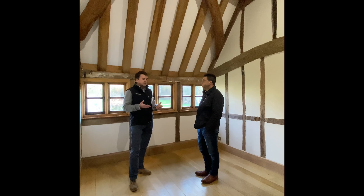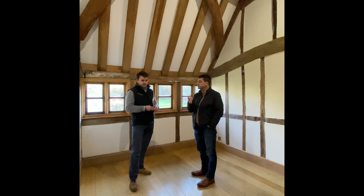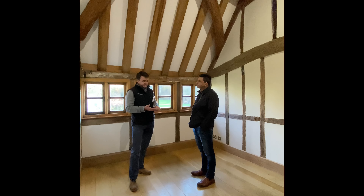The top level of survey, appropriate for period properties, extended houses, and listed houses, is the level three survey, also known as the building survey. From the RICS perspective it's a level three, but it can also be referred to as a structural survey. The home buyer survey is level two, and the condition report is level one.